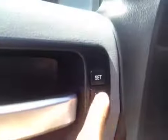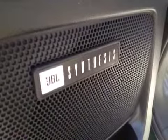Let's take a look at the interior. You've got your window switches, door locks, and window locks. It has your memory seat. It comes with a premium sound system — a JBL.